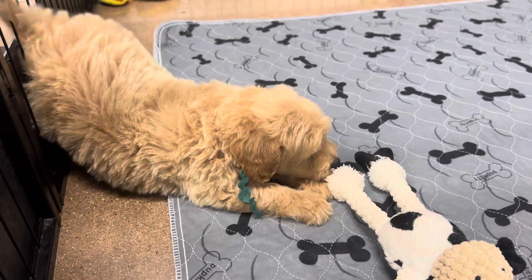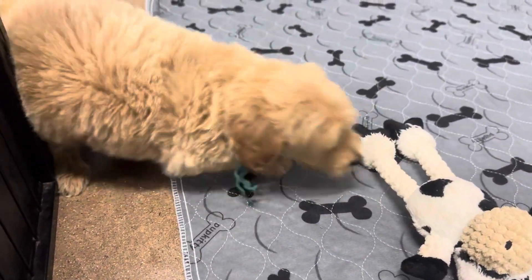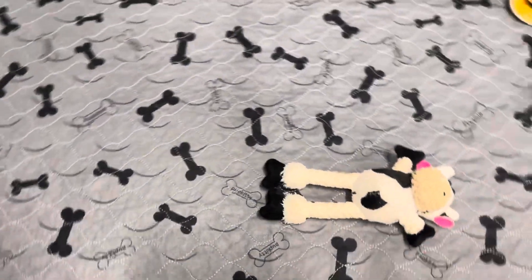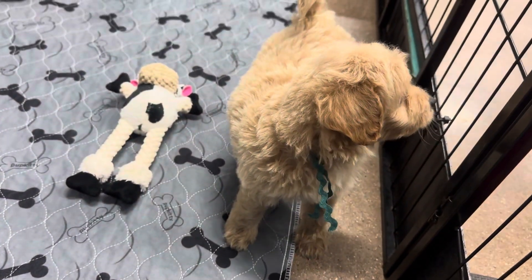Yes, you're a good boy, aren't you? Yeah, you're a good boy. Good boy. Yeah, there you go. Hi, good boy.